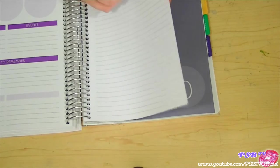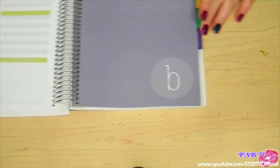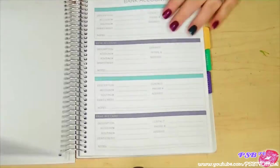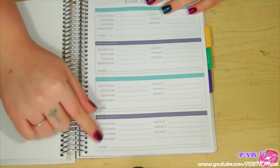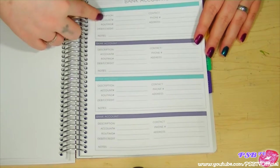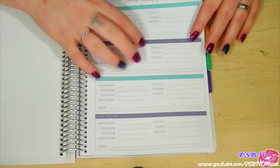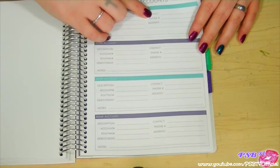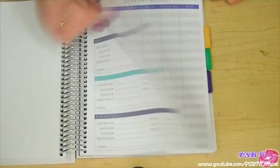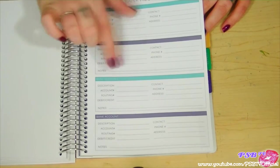At the end of February there are bonus sections. The budget section gives you a place to put all your bank account information — description, account number, routing number, credit and debit cards, contact phone number, address, and notes. I don't think I'd keep that information in here though, because if I lost it somebody would have all my information.